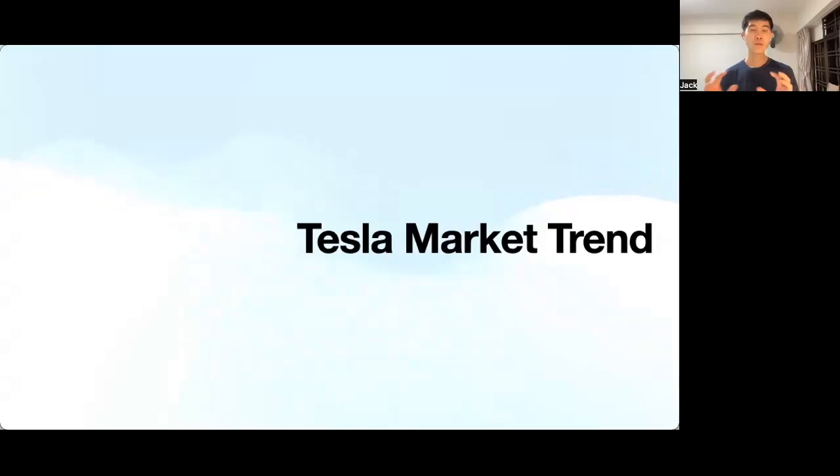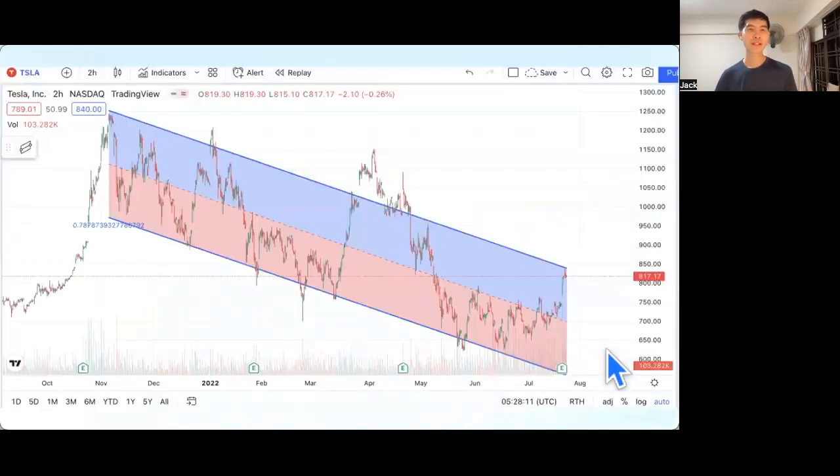If we zoom out and look at the overall Tesla market trend — when I draw a regression trend, you can see it has been going downwards for many months. Does that mean this upward move is a trend reversal? I would think it's probably just another relief rally, where it can surpass this blue resistance line and possibly reach about $900 before coming back down again.